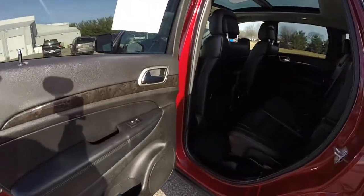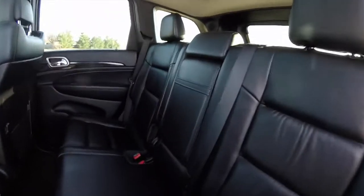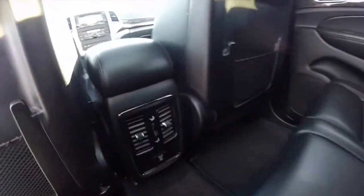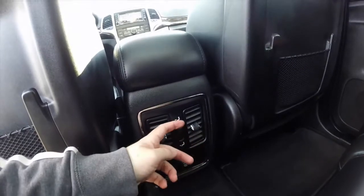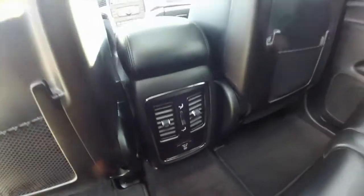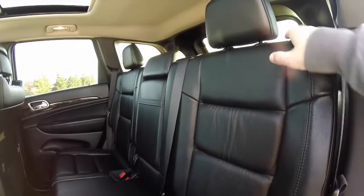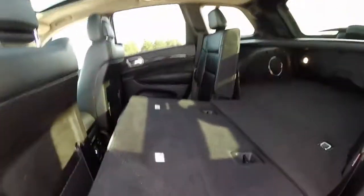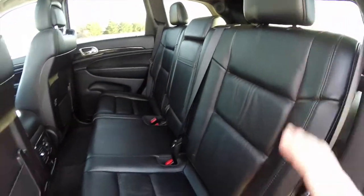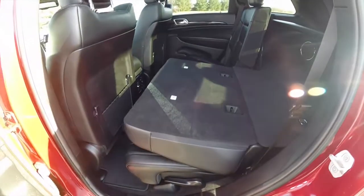Taking a look at the rear seat — you get three across seating, a full fold down center armrest with integrated cup holders, and rear seat passengers also have their own positional air vents with direction control, and a 115 volt AC outlet. The rear seats fold as well — very easy to operate. Just lift up the handle and the seat basically takes care of the rest for you.